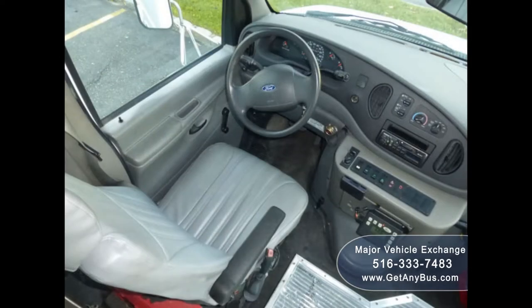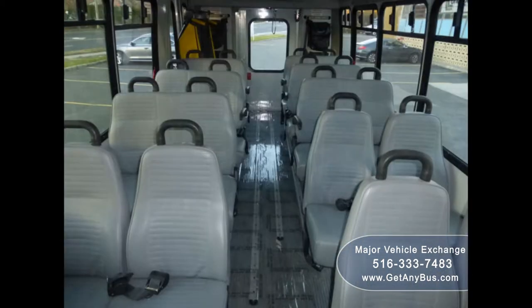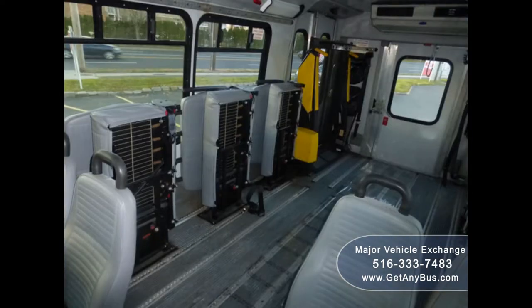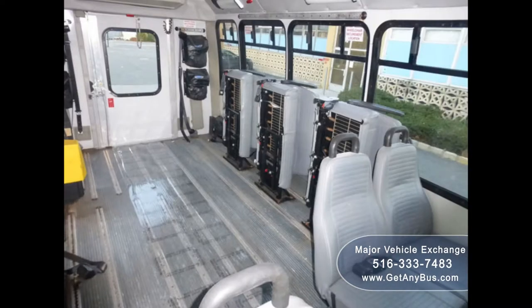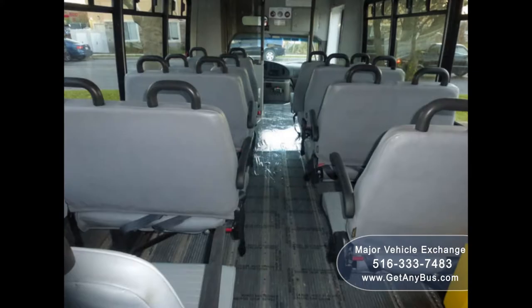The four-speed automatic transmission with overdrive shifts smoothly, and the drivetrain feels like new. Its large passenger cabin in excellent condition interior will provide passengers with a smooth and comfortable ride. The wheelchair lift and flip seats make this bus perfect for use as an adult senior care, assisted living shuttle, handicapped mobility, crew, church, or retirement home transport.